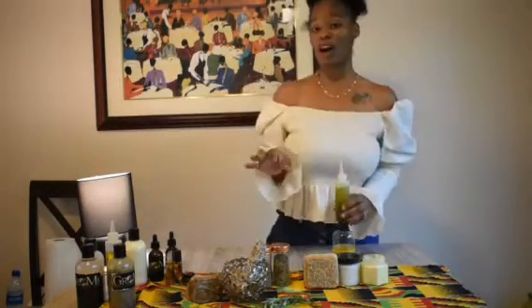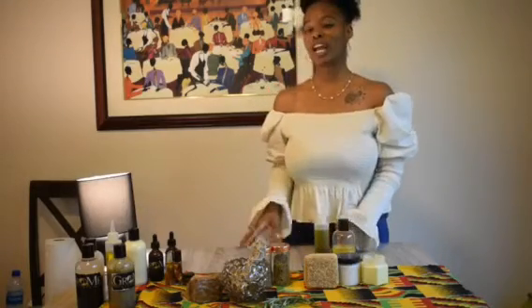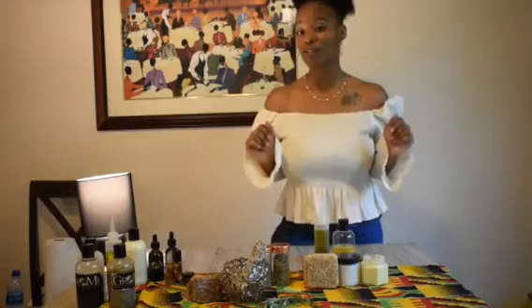It does not only help with dry scalp — it softens your hair and stops blocked hair follicles. And if your hair follicles are blocked, your hair won't grow.